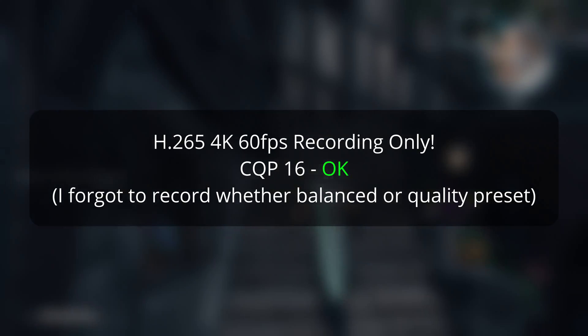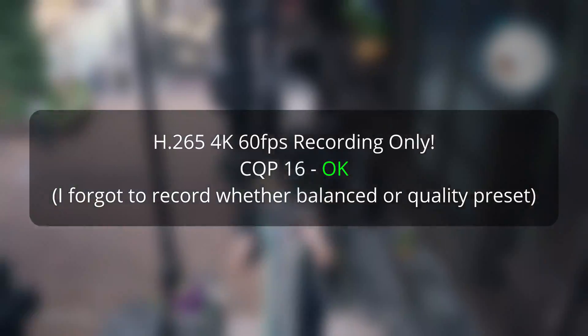4K60 in H.265 I could push all the way up to CQP 16, and I would be happy recording at those settings if I wanted to save gameplay for editing for later use using a more common format.